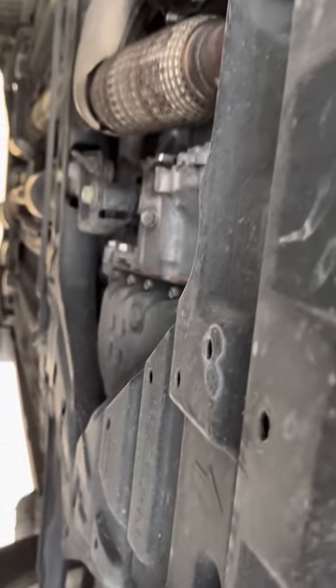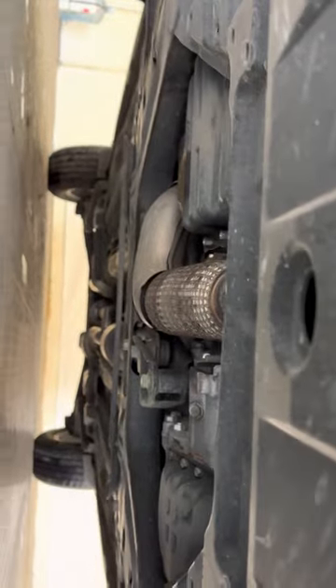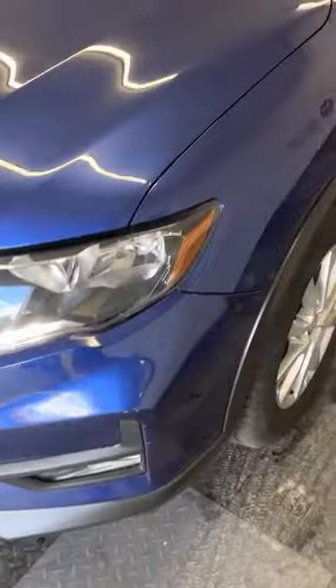We'll do an undercarriage video — no rust, no corrosion, nice and clean and dry, as all of our vehicles are. Alright guys, thanks for watching.